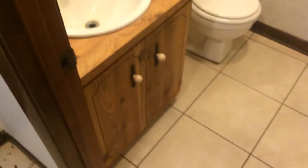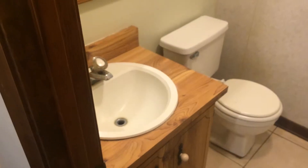First half bath here. Cabinets are kind of dated but in good shape. If you're going to use it as a rental, I'd probably just leave those.